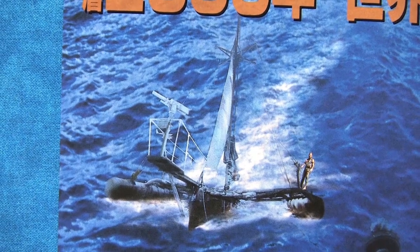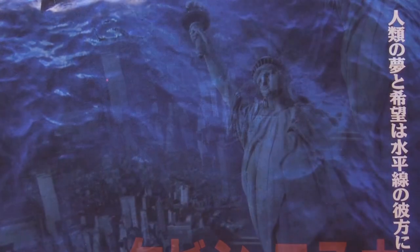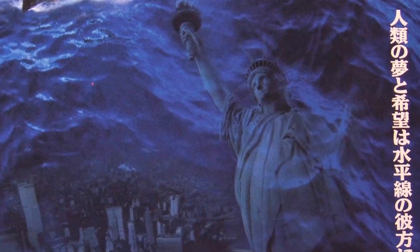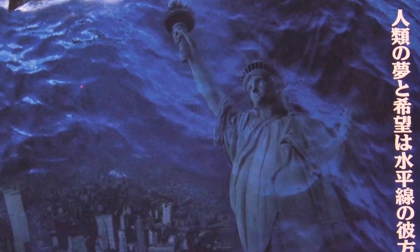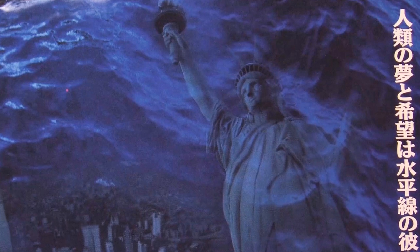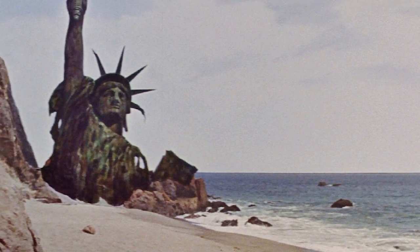Below them are some very interesting images — a sunken city and a ghostly rendering of the Statue of Liberty. Though these images are not in the actual film, the advertisers must have assumed that audiences would be familiar with the post-apocalyptic Statue of Liberty image from Planet of the Apes and make the connection from there.